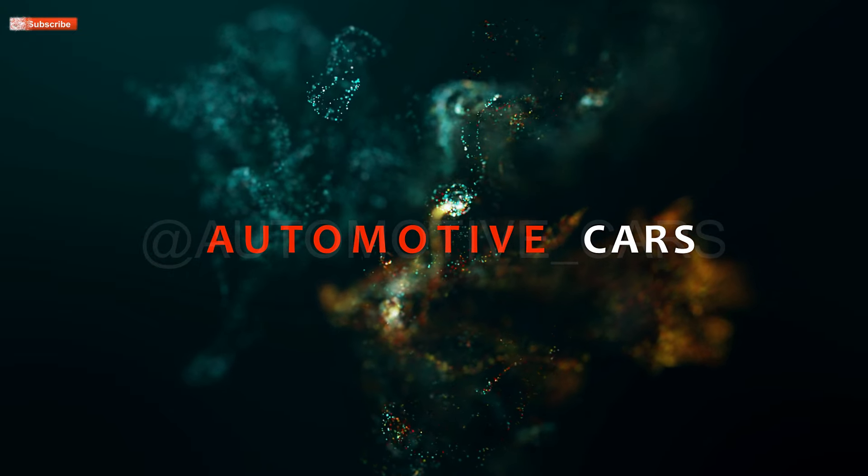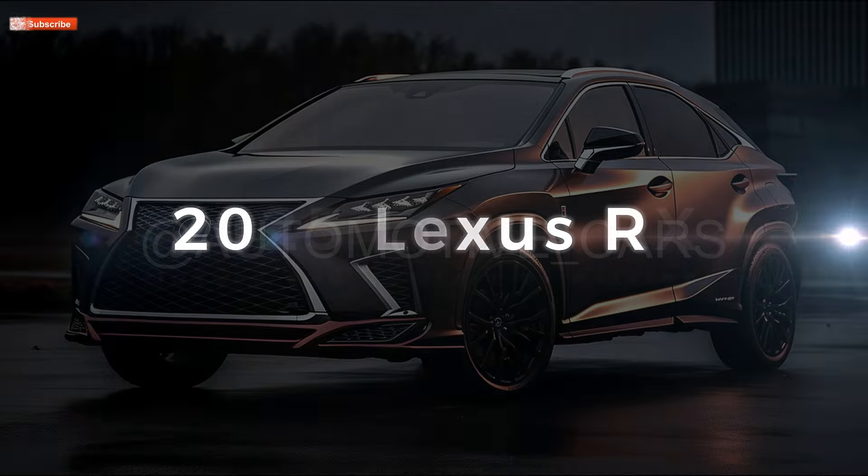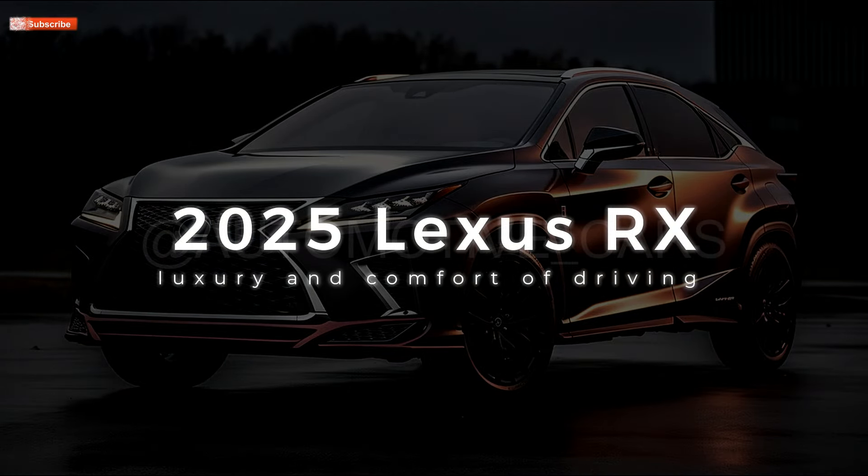Welcome to Automotive Cars Channel. 2025 Lexus RX: Luxury and Comfort of Driving.